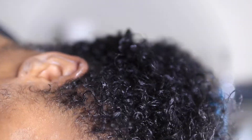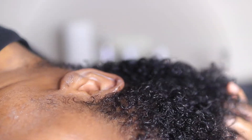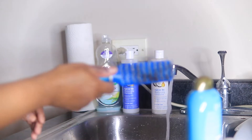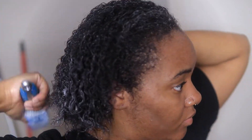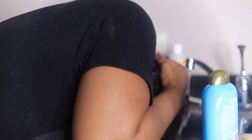This is pretty much my curl pattern after conditioning. I'm going to use a brush to kind of detangle my hair. I like to do this because that argan oil dries out my hair, so after you shampoo it leaves my hair dry. I'm just going to use that brush to get out all the kinks.